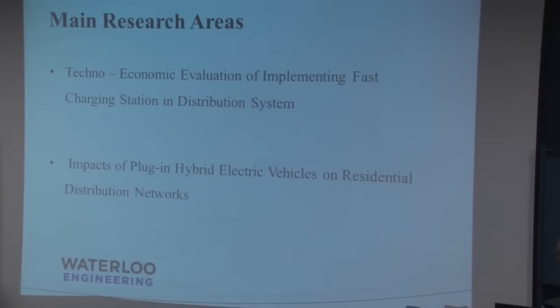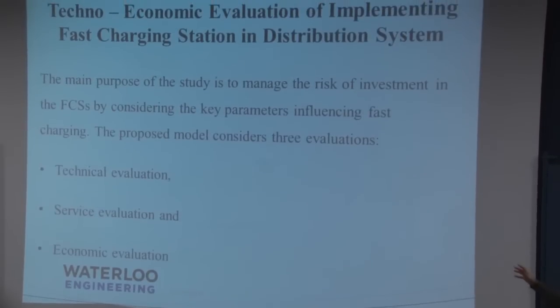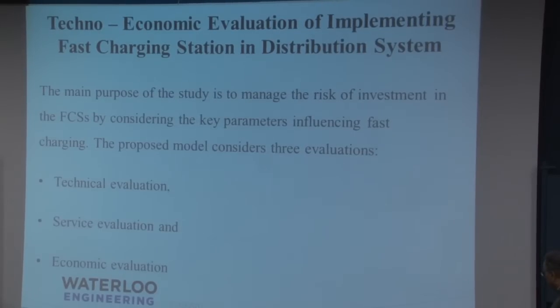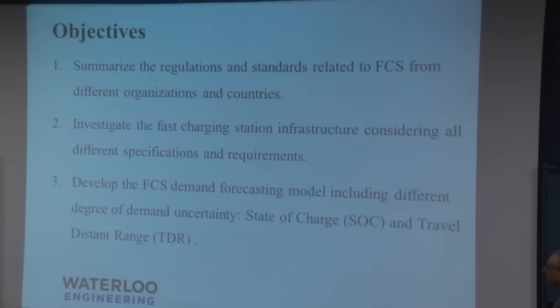I'm going to give you the highlights of what we're doing. The main purpose here is to manage the risk of the environmental investment of the fast charging unit by considering some key parameters. Those key parameters will be addressed by technical evaluation, service evaluation, and economical evaluation. The study objectives include looking at all the different regulation standards that have been implemented around the world, which was the starting point.